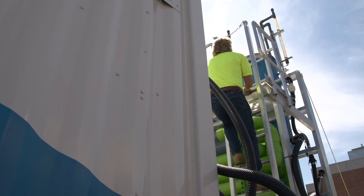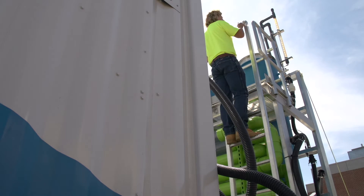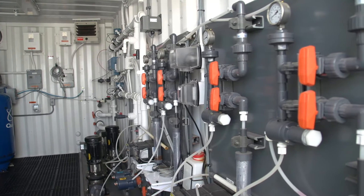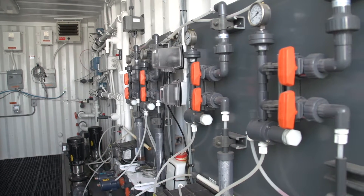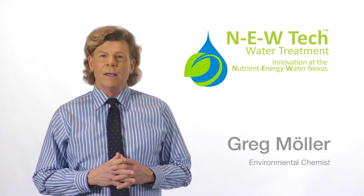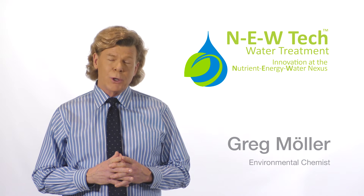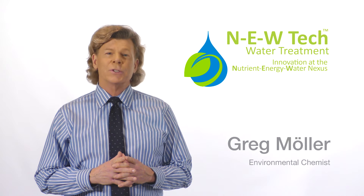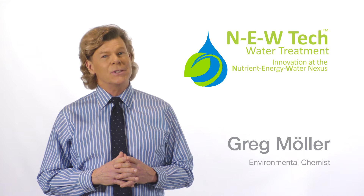Environmental chemist Greg Moeller's most recent research project focuses on removing and recovering nutrients from wastewater. The project demonstrates innovation at the nutrient, energy, and water nexus. NewTek is a reactive filtration water treatment technology that purifies water through a series of connected reactors and filters.